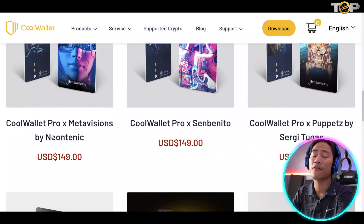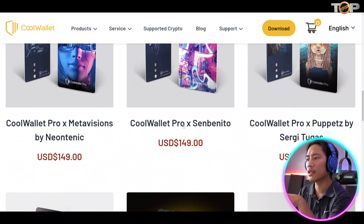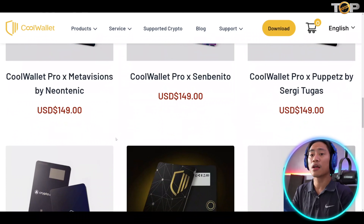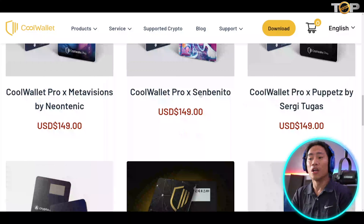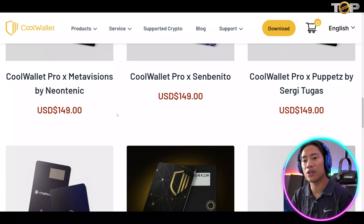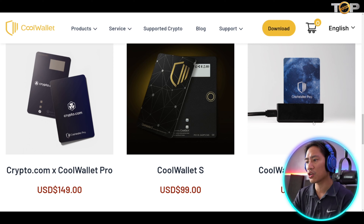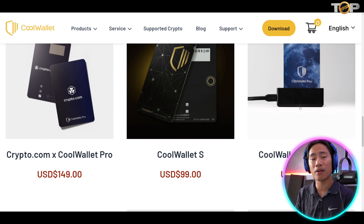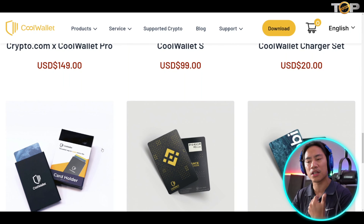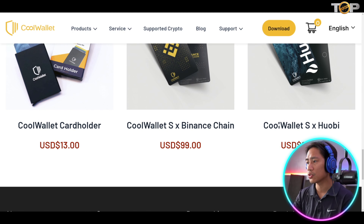First is the Cool Key at $99 pre-order. The Cool Wallet Lucky Bag is at $259. The Cool Wallet Pro — the one I have and used in our unboxing and review video — is at $149. They also have collaborations with other projects: Cool Wallet Pro x Metavisions by Neon, Cool Wallet Pro x San Benito, and Cool Wallet Pro x Puppets by Sergi, all priced at $149. It's a very unique device — I suggest checking out the unboxing video. Once charged, it lasts up to 30 days.